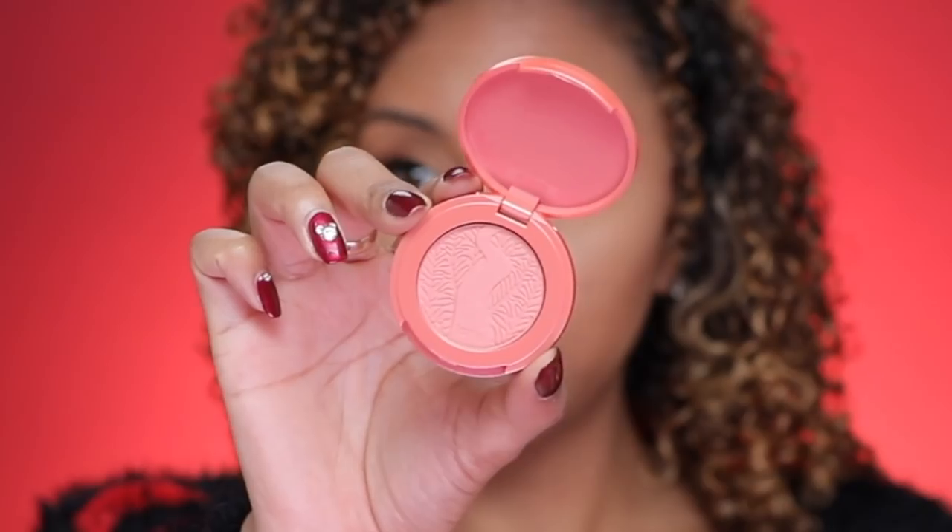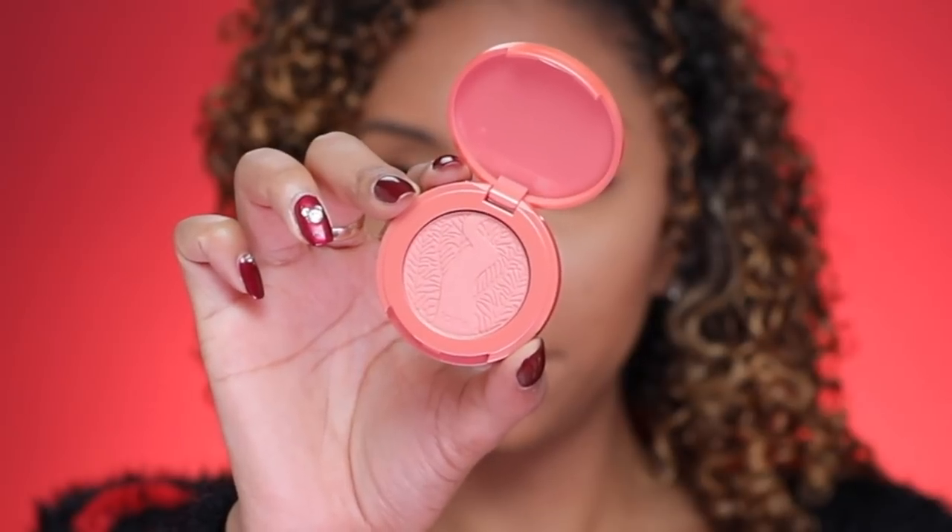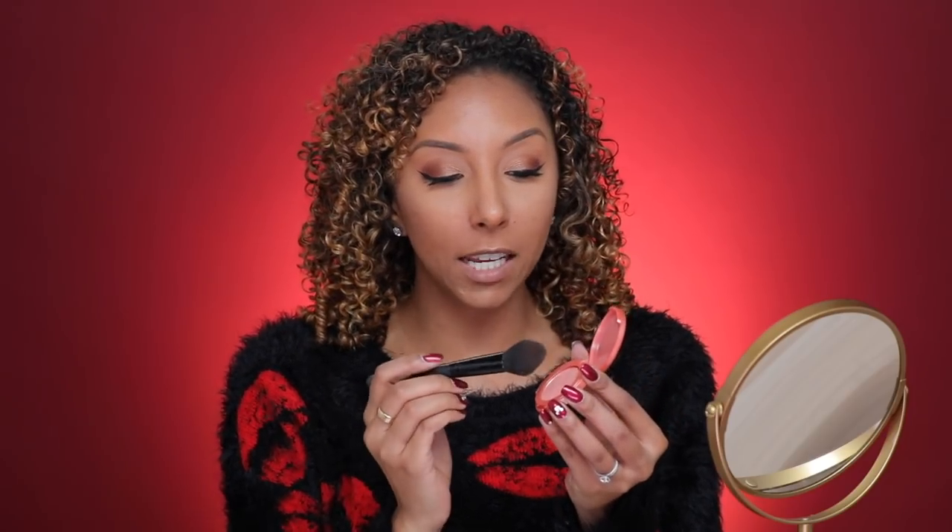Let's go back into my Ipsy bag and grab some blush. This is by Tarte — you get some legit brands in your Ipsy Glam Bag. This is Tarte's Amazonian Clay 12-Hour Blush, which comes in this cute little packaging, and this is the color Quirky. That is a beautiful pink color. Let's pop a little of this quirky pink onto my cheeks. This is an award-winning 12-hour powder blush — I can see why it won an award — and it's cruelty-free.